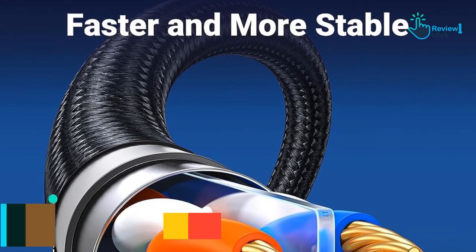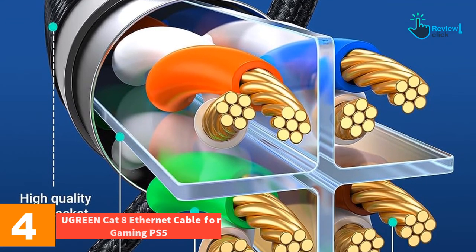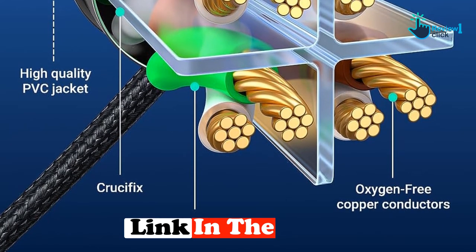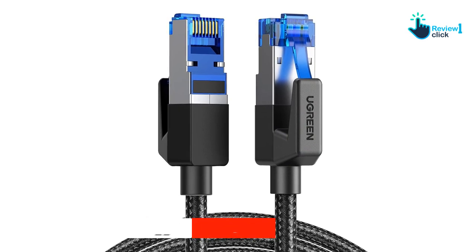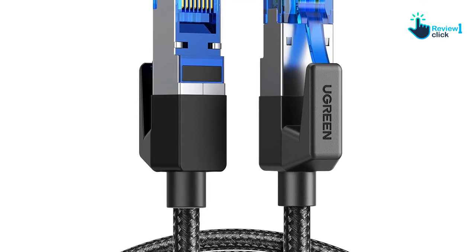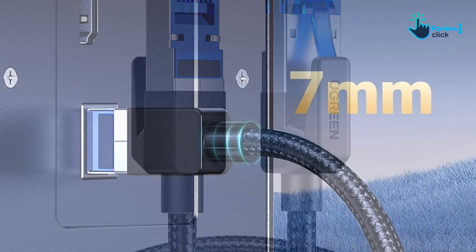Moving on, at number 4 we have the Ugreen Cat 8 ethernet cable for gaming PS5. The Ugreen Cat 8 ethernet cable is a powerhouse of speed and versatility that will impress even the most demanding tech enthusiast. It boasts a bandwidth of up to 2000 megahertz and with a 40 gigabits per second data transfer speed, it ensures consistent high-speed connectivity for all your internet needs — be it intense gaming sessions, streaming HD videos, or transferring hefty files.